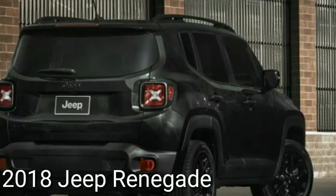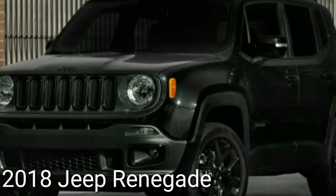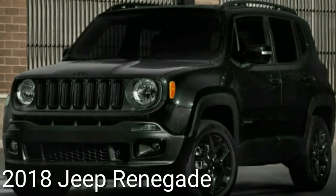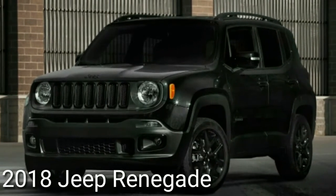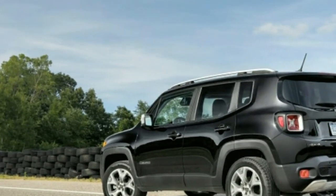Speaking of trick roofs, the Renegade's nifty MySky roof system, consisting of two removable panels, can now be ordered on all models. Some new colors, interior fabrics, and trim treatments round out the updates for 2018.